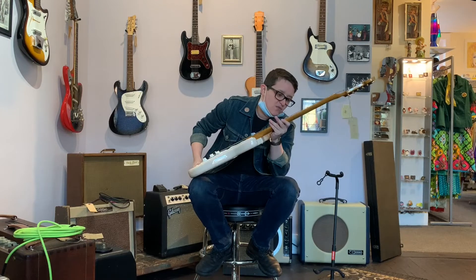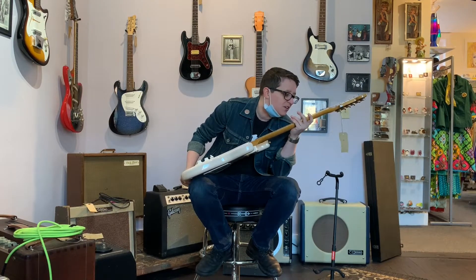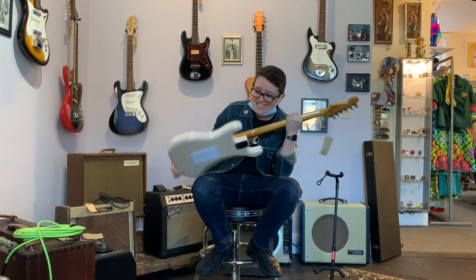The frets look great. This one may have had some work done to it because these frets are impeccably finished. I like big frets and I cannot lie.